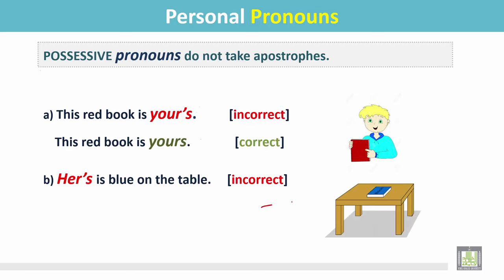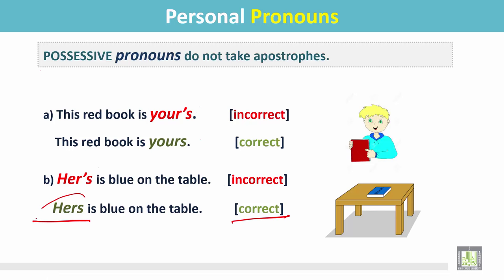Example b: hers is blue on the table. She has a blue book on the table. In this sentence, 'hers' is a possessive pronoun but it has an apostrophe, so the sentence is incorrect. The correct sentence is 'hers is blue on the table' — there is no apostrophe in this possessive pronoun.